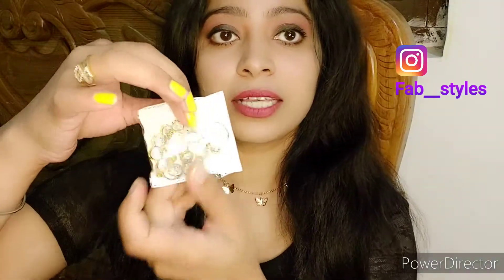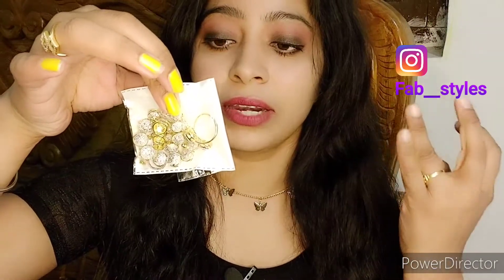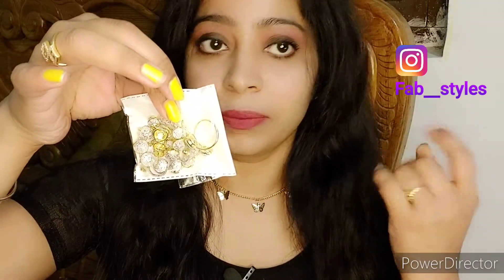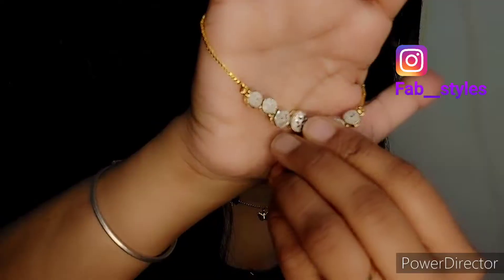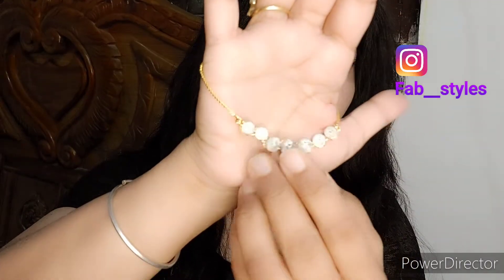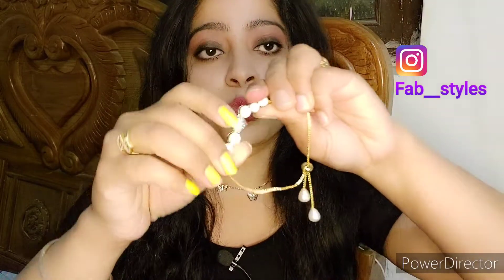The next product is a full jewelry set. You get 4 to 5 pieces together — a neckpiece, earrings, bracelet, and ring. First of all, let me show you the quality. There are stones on these pieces.